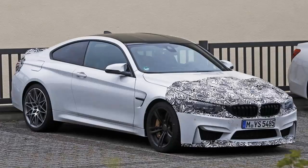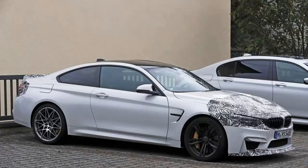Updated January 12, 2017: the upcoming BMW M4 CS was caught testing once again, this time during cold weather conditions in Sweden. Continue reading to learn more about the BMW M4 CS.